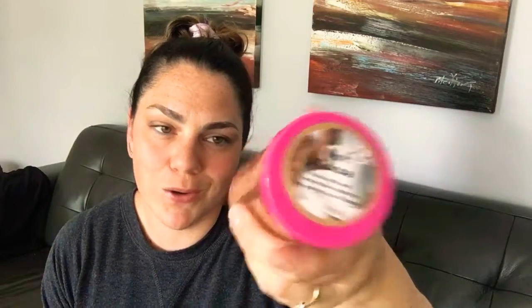Last up we have Hot Cocoa, which a lot of people really like. I love this one for pairing with other scents. It's cocoa, milk, and marshmallow cream for the perfect cup of cocoa — it smells just like hot cocoa. It'd be great mixed with Toasted Marshmallow or with Bourbon Cream for more of a caramelly hot cocoa. Anyone looking for a chocolatey scent, Hot Cocoa is definitely for you.